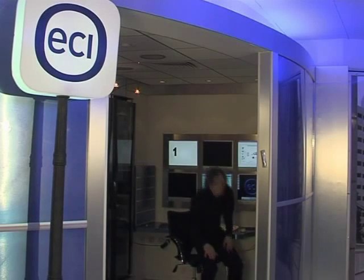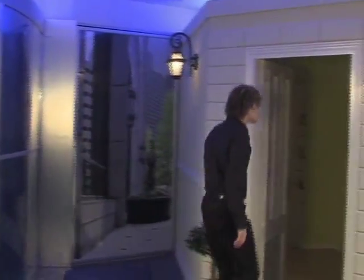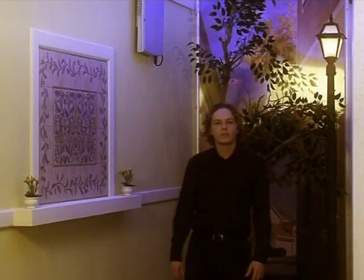Pretty straightforward, isn't it? Now that the network is configured, let's visit the end user and see what it all means for him. It means we can easily provide multicast streams of high-definition video, voice and data, as we can see here in the living room of a home user, in addition to mission-critical applications for business customers. Service providers can increase their revenues by offering next-generation services without a significant investment in their infrastructure. That's what we at ECI call a smooth migration. Thank you.